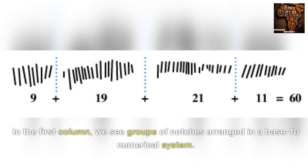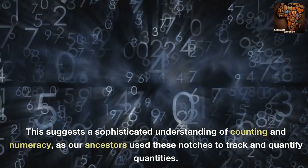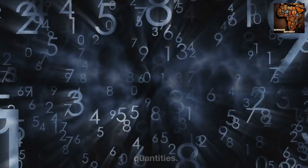In the first column, we see groups of notches arranged in a base 10 numerical system. This suggests a sophisticated understanding of counting and numeracy, as our ancestors used these notches to track and quantify quantities.